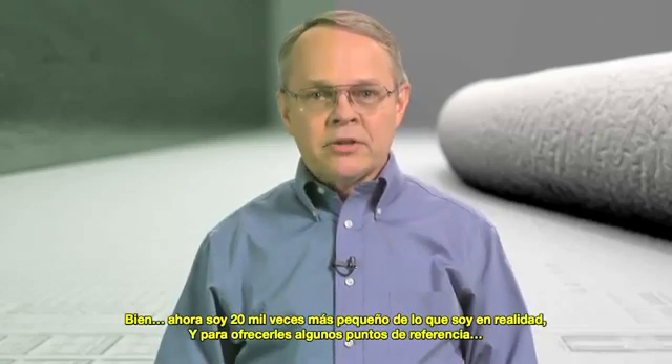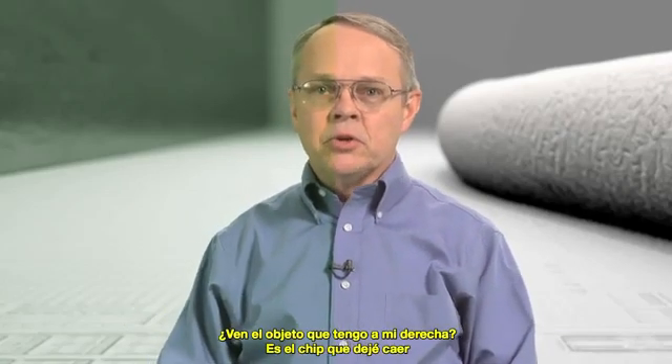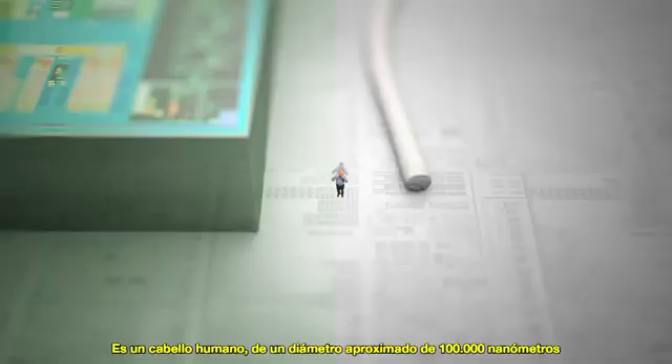Okay, so now I'm 20,000 times smaller. And just to give you some point of reference, this huge object off to my right? That's the chip I just dropped. And this large, unidentifiable object off to my left? That's a human hair!